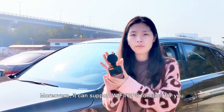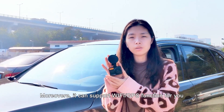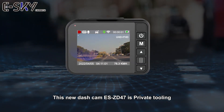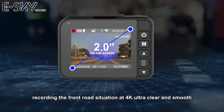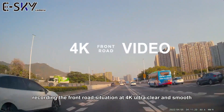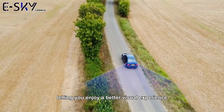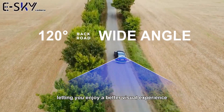Moreover, you can support Wi-Fi for you. This new dash cam E S-ZD47 is private tooling, recording the front road situation at 4K ultra clear and smooth, and 360 degrees wide angle lens letting you enjoy a better visual experience.